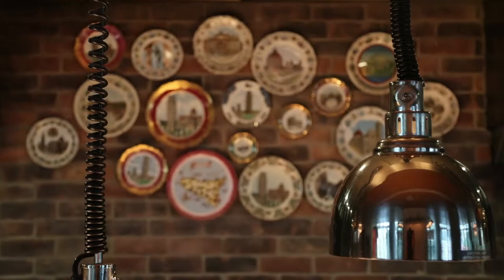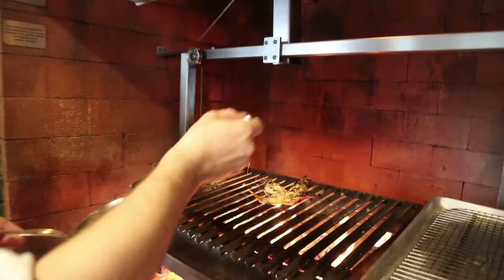Ophelia is an amazing brainchild between Chef Michael Schwartz and SBE. They decided that they wanted to come together for an amazing Italian product and came up with a beautiful scratch kitchen version of Michael Schwartz Italian.